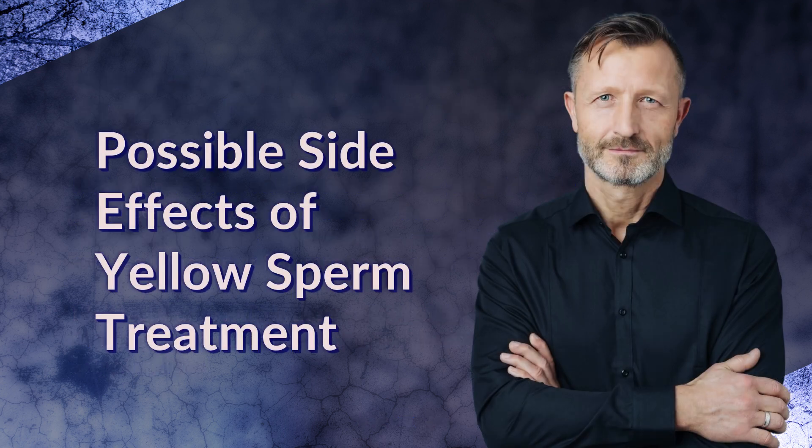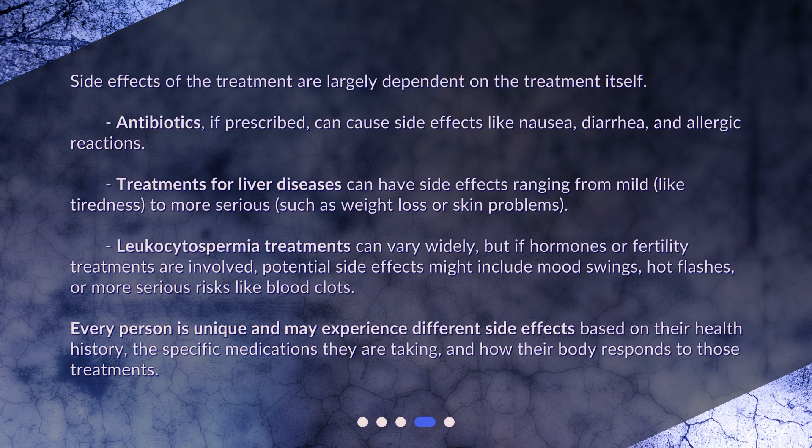Possible side effects of yellow sperm treatment. Side effects of the treatment are largely dependent on the treatment itself. Antibiotics, if prescribed, can cause side effects like nausea, diarrhea, and allergic reactions. Treatments for liver diseases can have side effects ranging from mild, like tiredness, to more serious, such as weight loss or skin problems.